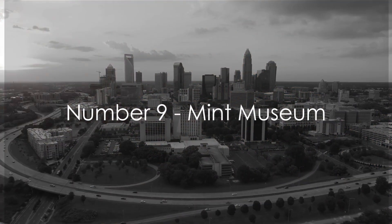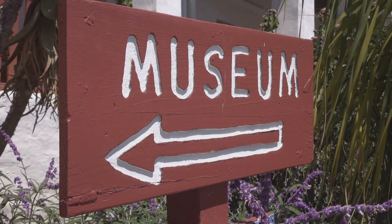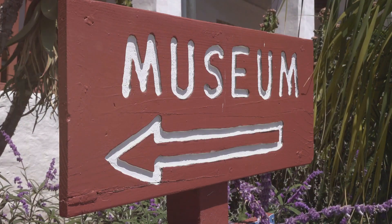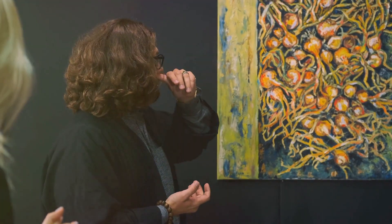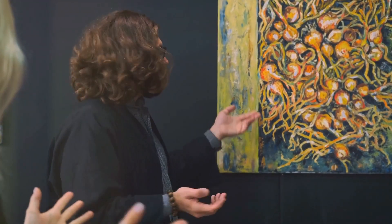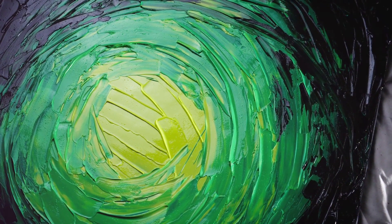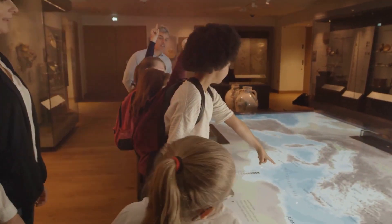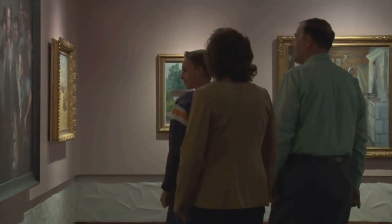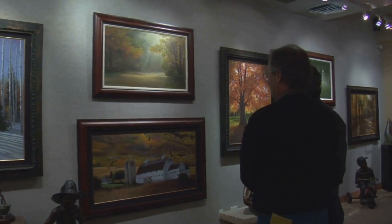At number 9 on our list, we have the Mint Museum. This cultural gem, nestled in the heart of Charlotte, carries a rich legacy dating back to the early 20th century. As you wander through its corridors, you'll be swept off your feet by a spectacular array of American and contemporary art, not to mention its world-renowned craft and design collection. Whether you're a seasoned art connoisseur or a novice, the Mint Museum promises a unique, enriching experience — a perfect spot for art and history lovers alike.